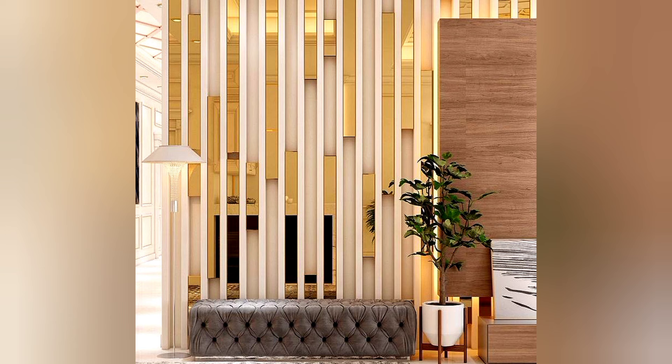Check out these wall decor ideas for every room that will inspire you to give your own blank walls a little love. Display your tools — wall decor can be anything from pure embellishment to a display of your favorite accessories. A group of well-seasoned cutting boards in various shapes and sizes hangs on the wall, freeing up counter space while remaining accessible and doubling as decor.